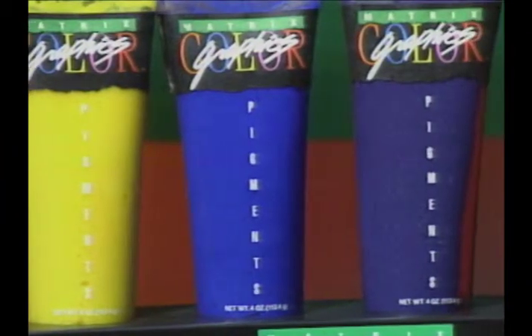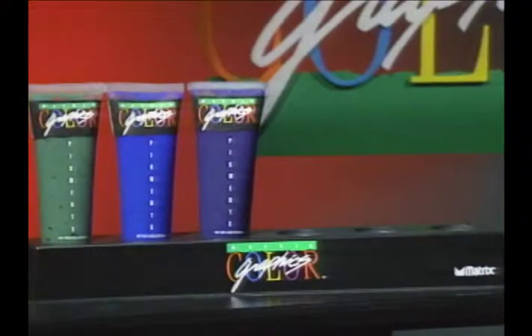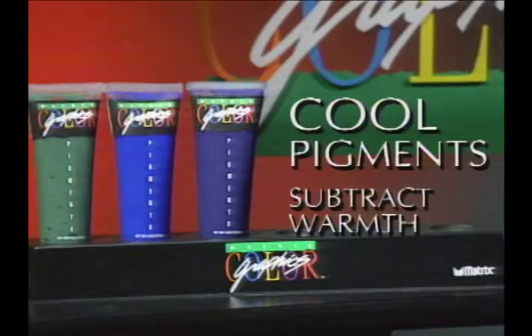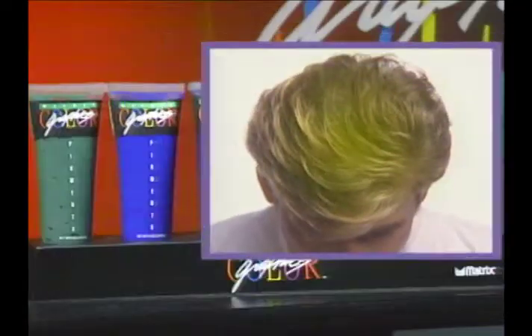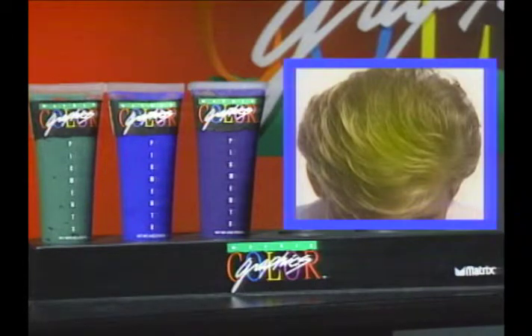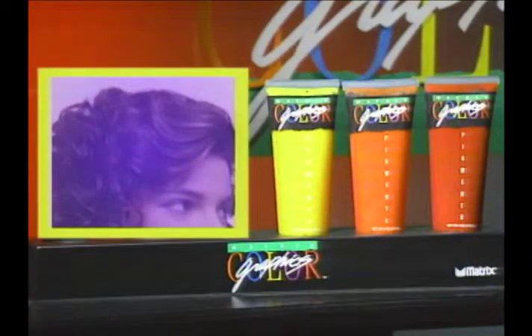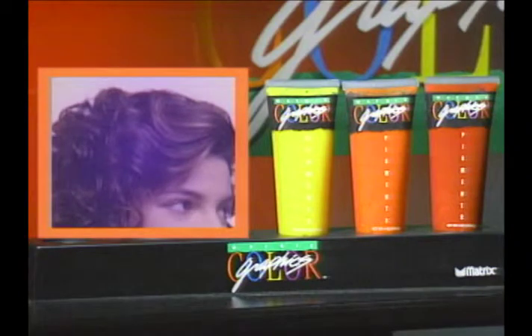Six Color Graphics pigments give you two distinct choices — cool or warm. Three cool pigments subtract warmth from the hair: violet softens too much gold, blue neutralizes warm gold highlights, green neutralizes reddish highlights. Three warm pigments add warmth: yellow gives soft golden highlights, orange adds strong golden highlights, and red creates highlights ranging from strawberry blonde to beige.